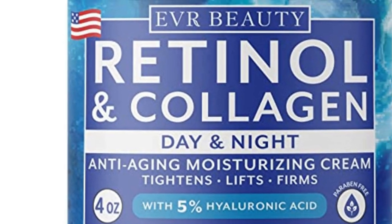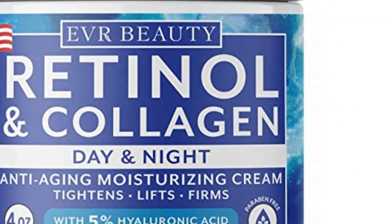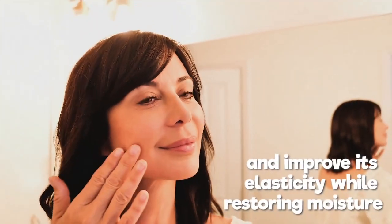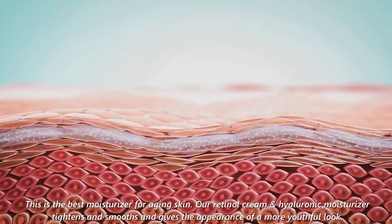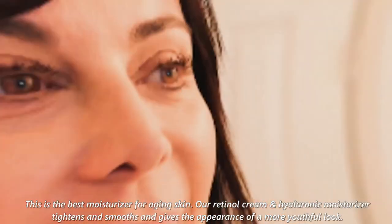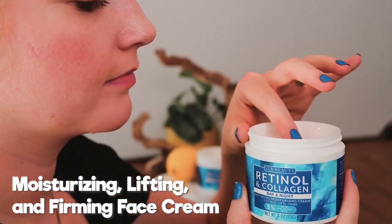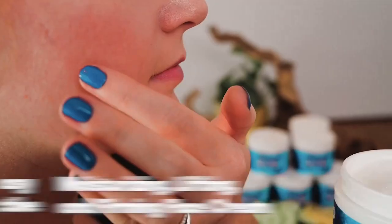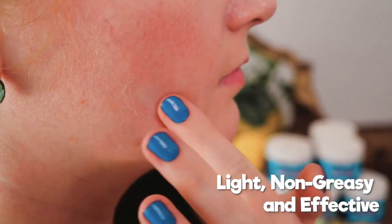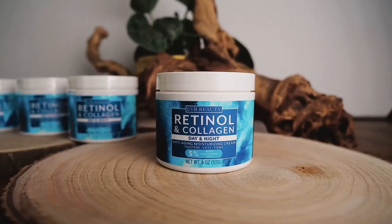This collagen moisturizer for face cream hydrates, firms, and plumps with its powerful active ingredients including hyaluronic acid, niacinamide, vitamin C, retinol cream, and collagen cream. This is the best moisturizer for aging skin. Our retinol cream and hyaluronic moisturizer tightens and smooths and gives the appearance of a more youthful look. This hyaluronic moisturizer reduces the appearance of sun and dark spots, acne, scars, and blemishes. You'll see improved skin tone and lighter spots after continued use.